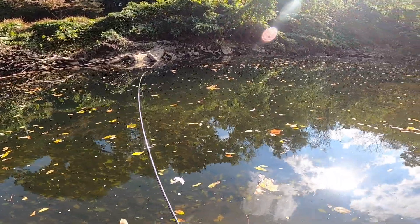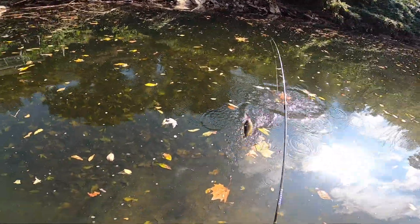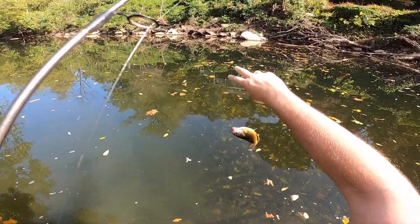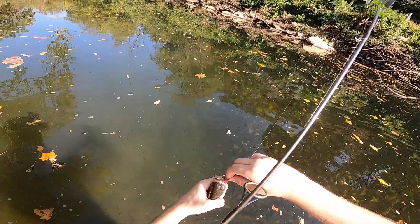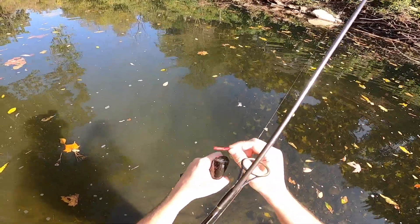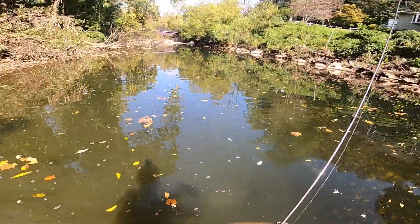What do we catch? That's a green sunfish — I love these guys. That's a beautiful green sunfish. Wow. Oh yeah, that is awesome. Check this out y'all.